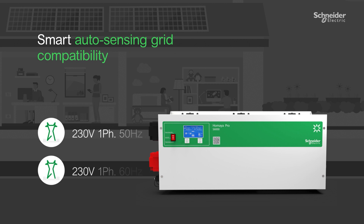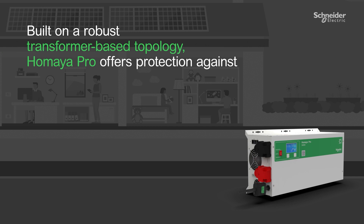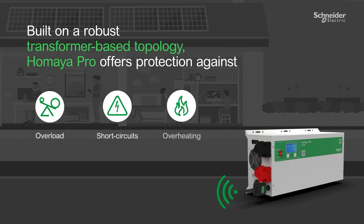Smart auto-sensing grid compatibility means Umaya Pro detects and adapts to your grid. Built in a robust transformer-based topology, the Umaya Pro offers protection against overload, short circuits, and overheating.